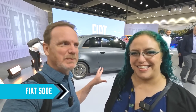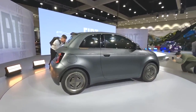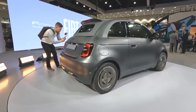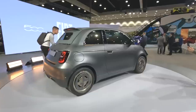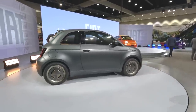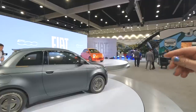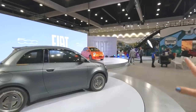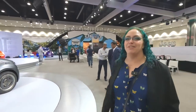Fiat has the 500E here, and this is a special edition — the Giorgio Armani 500E. It's one of a kind. You can see the GA initials in the wheels and a Giorgio Armani signature license plate. A very cute little car. They also have the Bulgari 500 — not electric — where they actually used recycled gold flecks from their jewelry in the paint. I would love to see a regular 500E, but they have all special editions here.